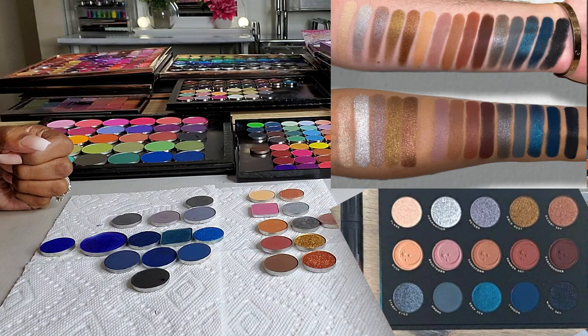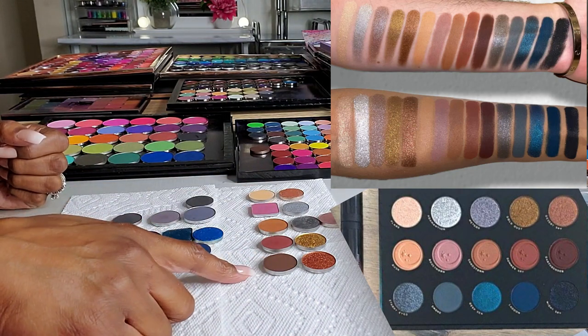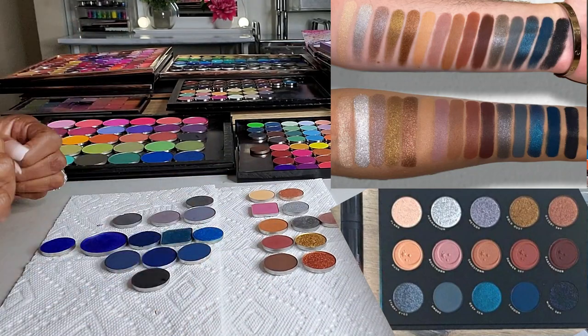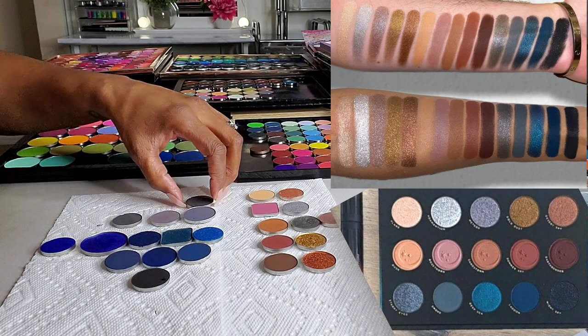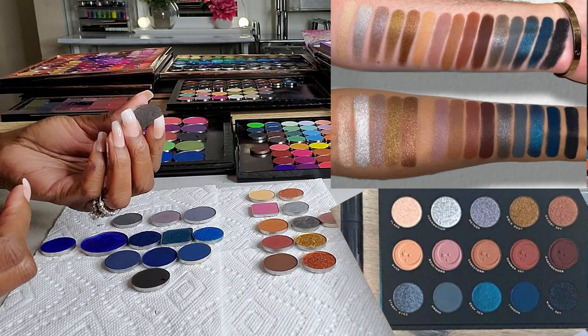We're getting there — let's conquer this last row. The very dark, dark brown from the palette is called Earth Bender. The first shade in the last row is Starry Eyed, described as a gunmetal shimmer with holographic reflect glitter. I don't know if I have that exactly, but I do have a really pretty gray-toned shimmer here.